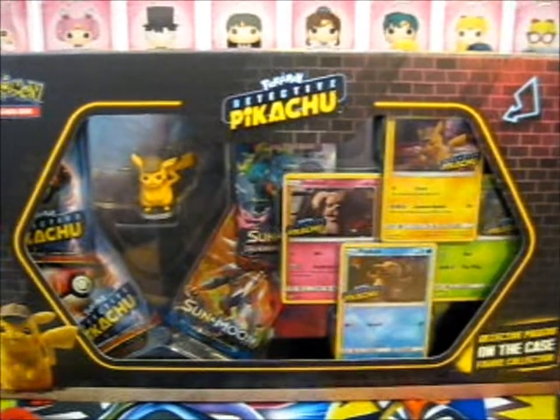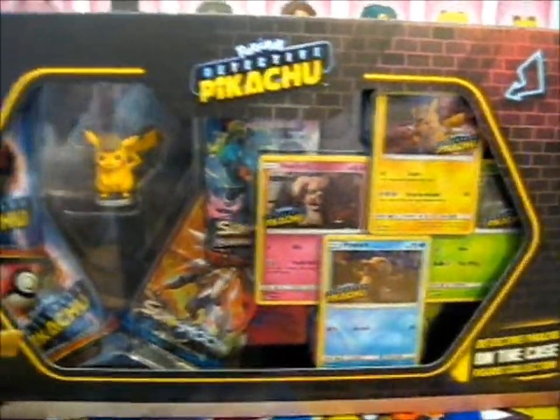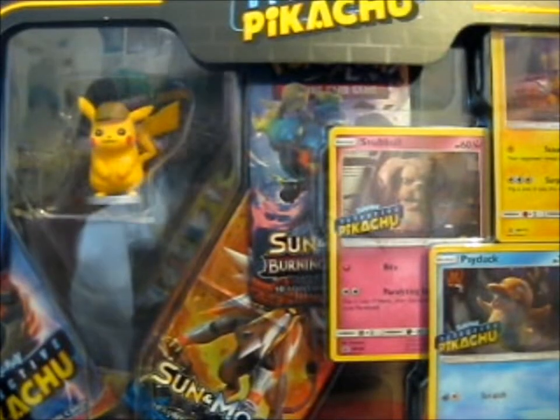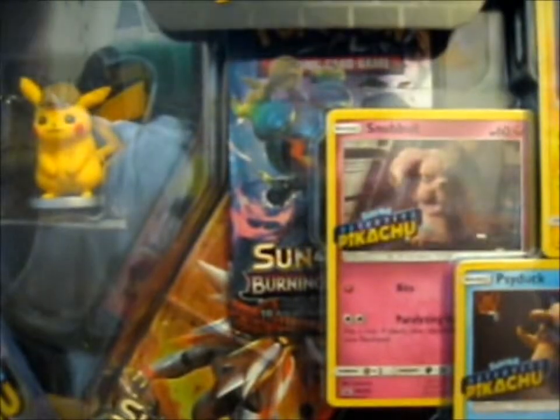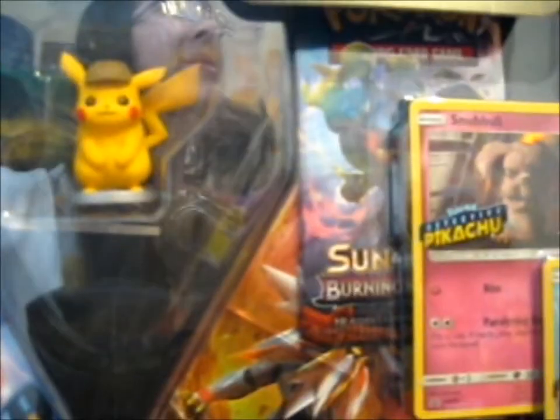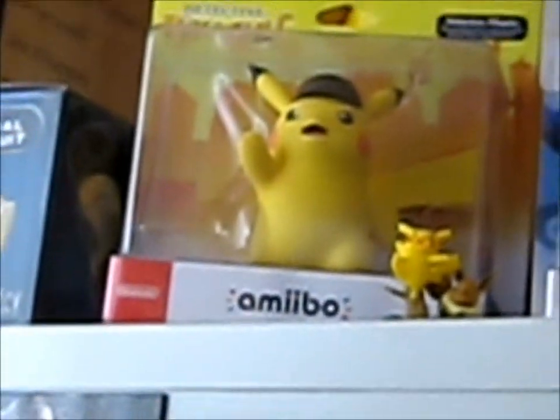We're here, and this is Detective Pikachu On the Case figure collection box. As you see, there's a figure, and it is different from the previous cafe figure collection, because back there there's Pikachu on the stool with coffee. This one is just on a magnifying glass, but it looks a bit like an Amiibo — the Amiibo is up there.